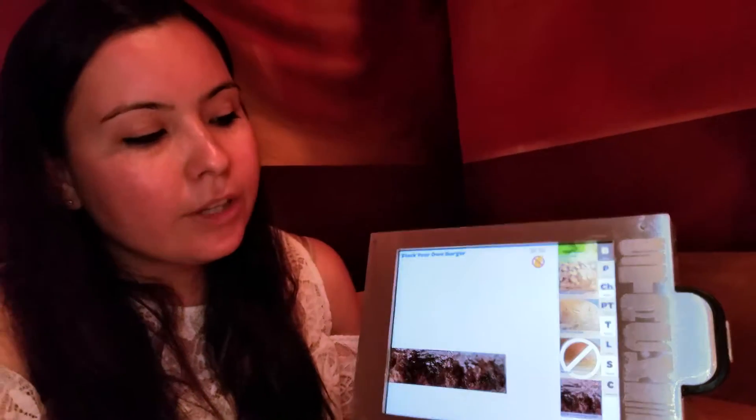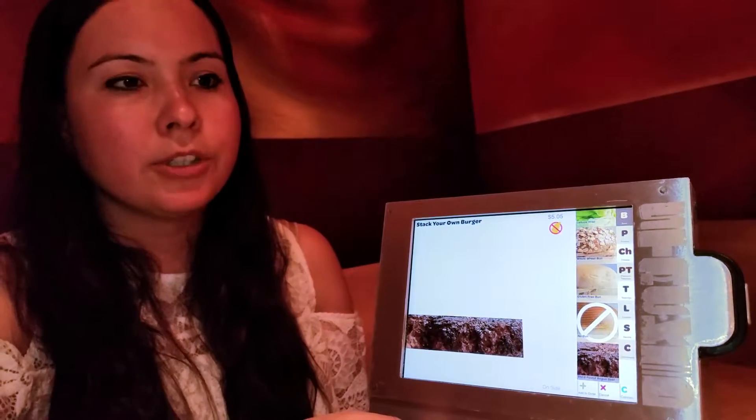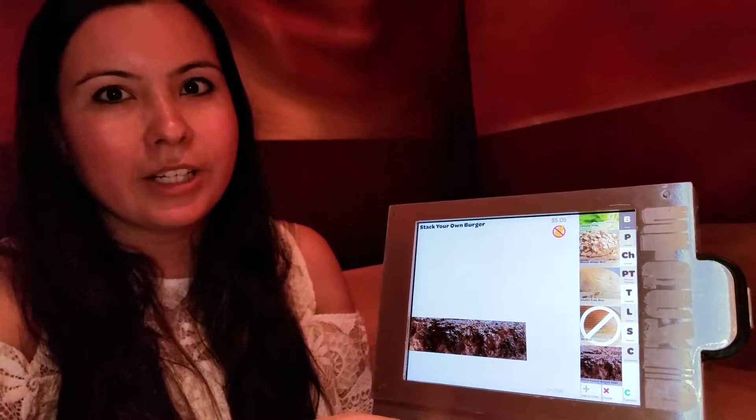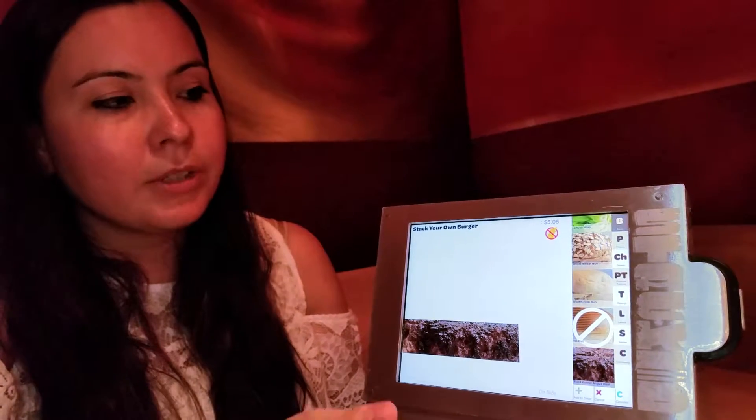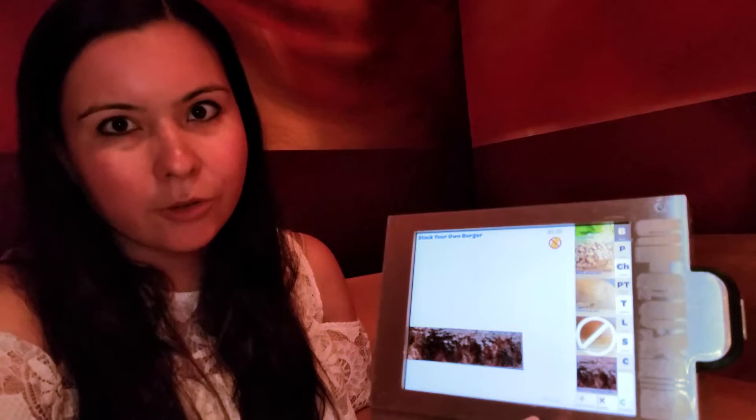I feel like one of the hardest parts about eating out with dietary restrictions and allergies is sometimes you get overwhelmed, or you feel really self-conscious that you're asking so many questions. This just makes it so much easier because I can literally know item by item if it contains gluten or not.